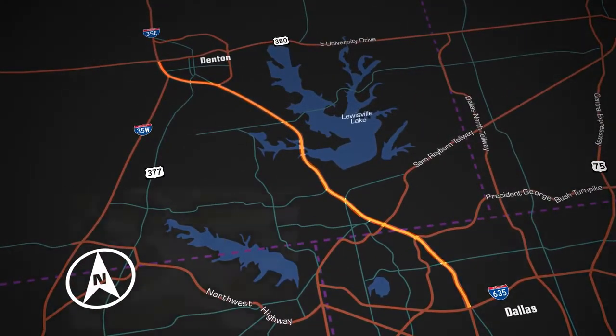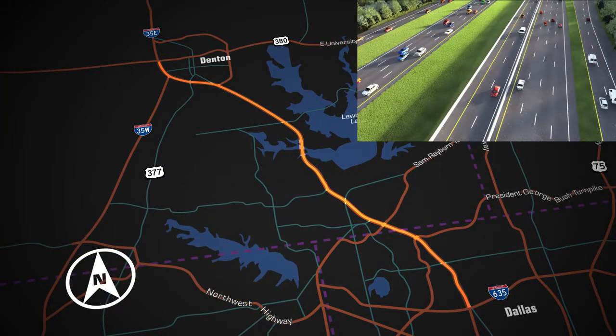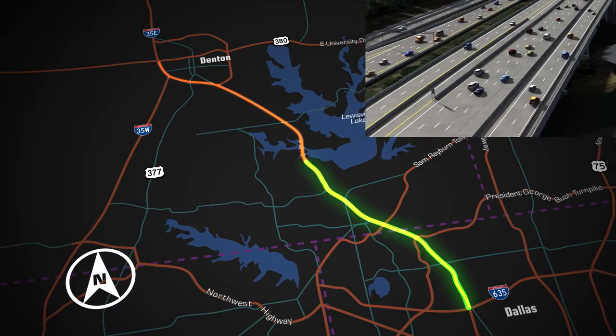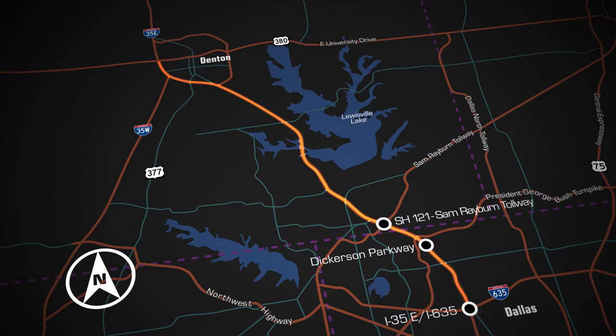Improvements to the interstate include additional general purpose lanes between the Sam Rayburn Tollway and U.S. Highway 380, continuous frontage roads, barrier-protected reversible managed lane system from I-635 to Turboville-Hundley Road, the reconstruction, rehabilitation, expansion or new construction of more than 75 bridges along the corridor, including new direct connector ramps that link the 35 Express managed lanes with the I-635 Tech Express managed lanes, a new Dickerson Parkway, new direct connector ramps at the interchange of Interstate 35E and the Sam Rayburn Tollway, and a new southbound bridge over Lewisville Lake.